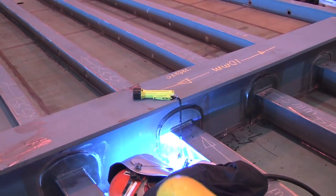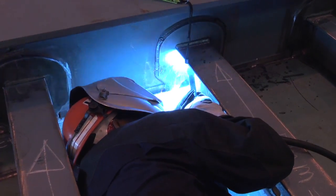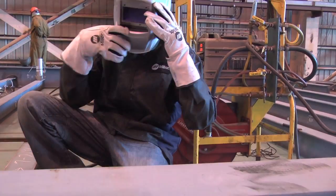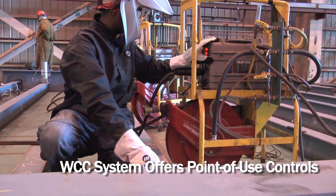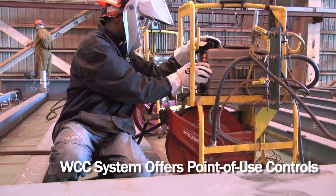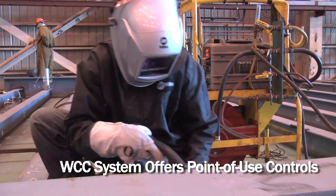My name's Benny Porter. I work for Ingalls Shipbuilding, and I'm a welding technologist. The WCC system is a through-the-cable control of voltage that we have purchased from Miller. What we were looking for is the welder having access to be able to set his welding machine wherever he was.